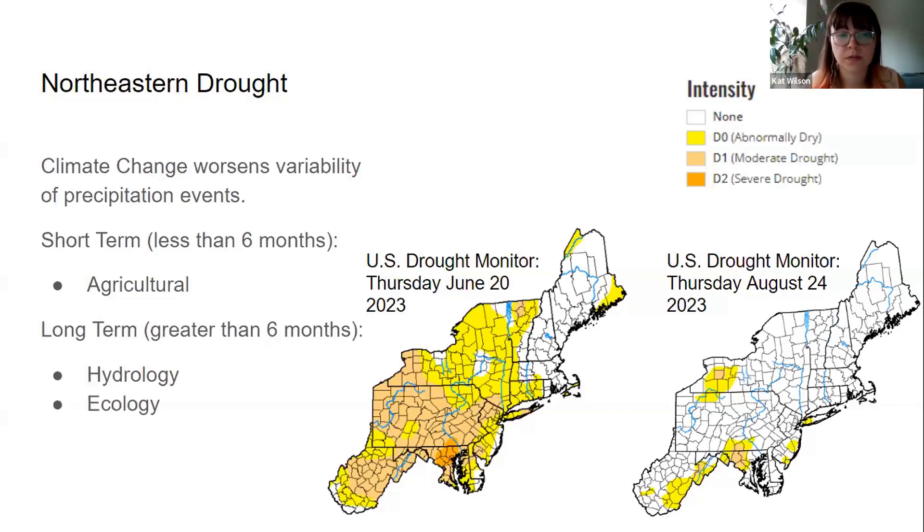The effects of short-term droughts include declining agricultural productivity. The effects of long-term droughts, which we have been feeling in the northeast, are hydrologic and ecologic — our aquifers are being more stressed, our surface water systems are having less flow, and the ecosystems are reflecting that.